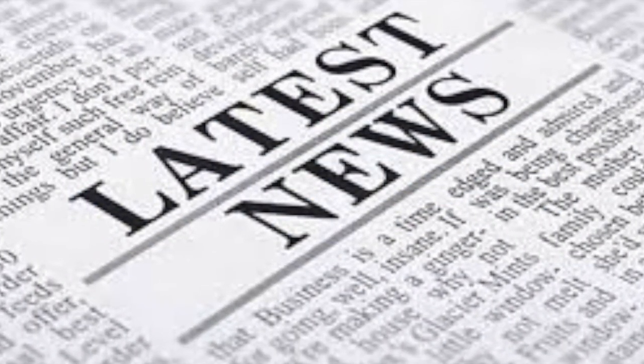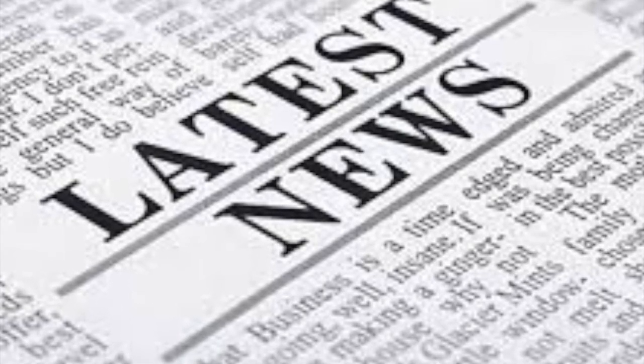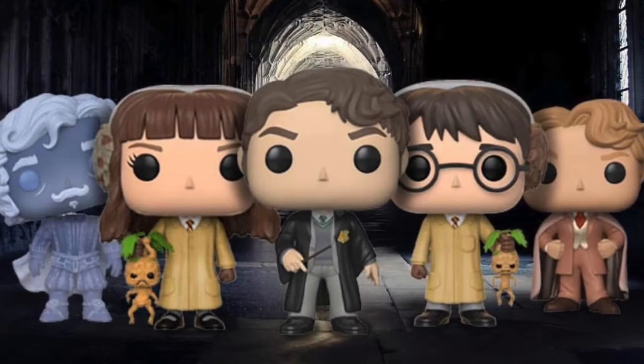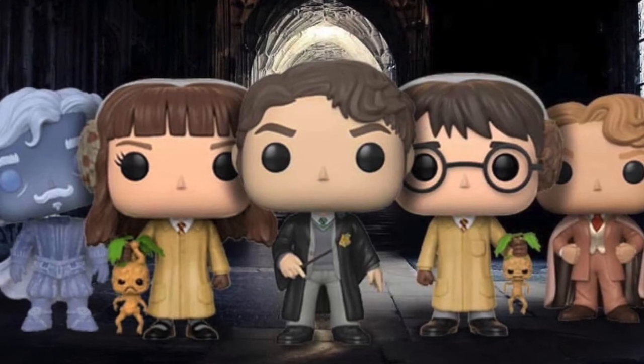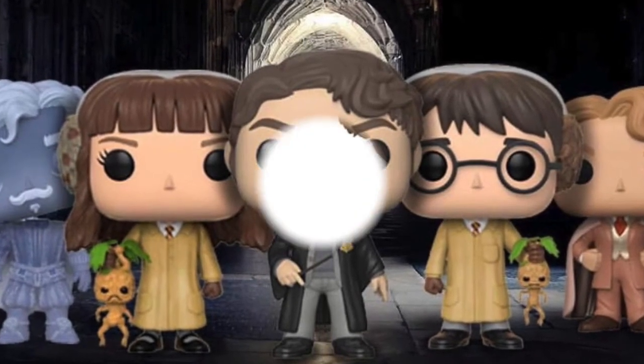Hey everyone, welcome back to the Nerdy Collector. Today I'm doing another latest news video on some news about some Harry Potter Pops that we have coming out. We have now got some glam shots of these brand new Potter Pops and I'm going to go through and show you them today and talk about which ones I'm most excited to pick up.